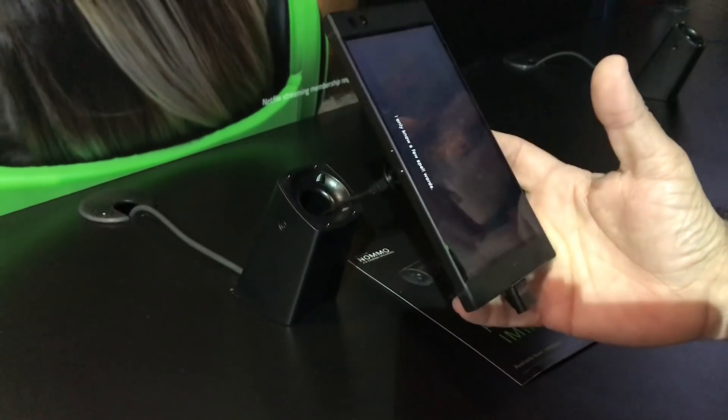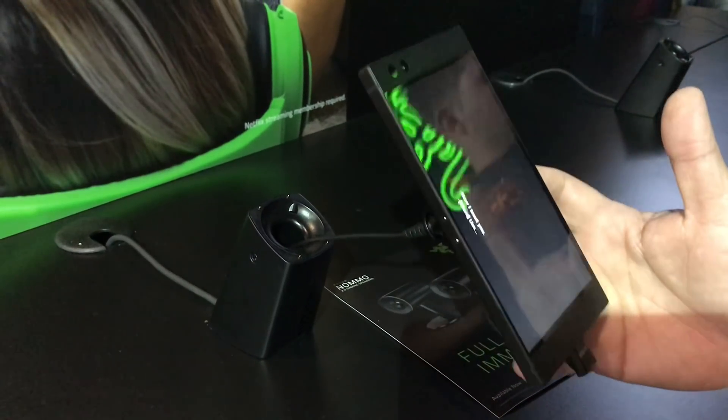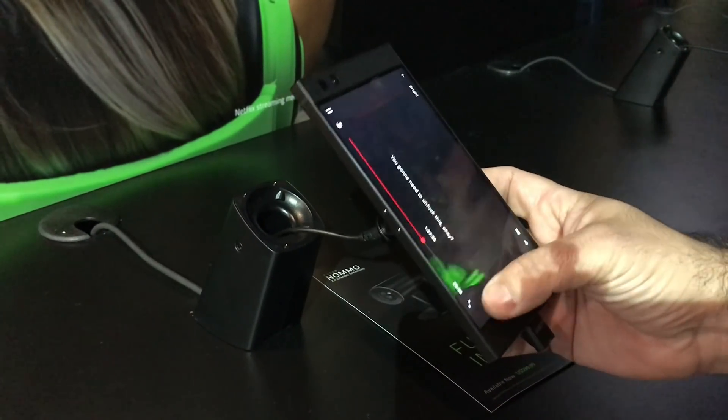Unfortunately at this time, the Razer phone does not support wireless charging. That is something that would be great to see in the next generation, but I do think this is a good first start for Razer.